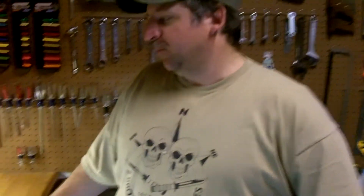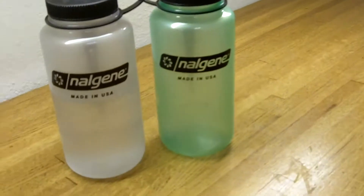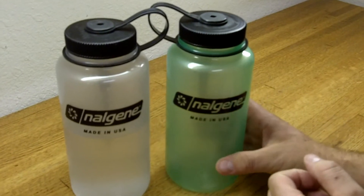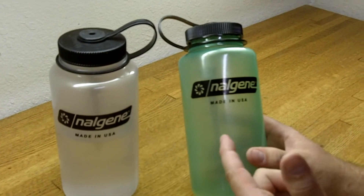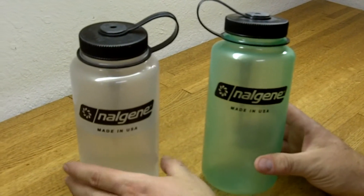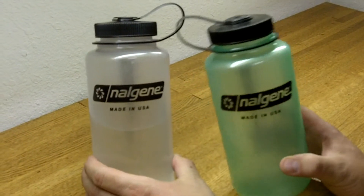Hey, Jack here with Two Brothers Avengers. I've got a couple of cool Nalgene bottles here that we've had for quite a while actually. We've been using these a lot because we wanted to see how they work before we did a video on them. They actually glow in the dark — this one glows a light green and this one glows a light blue, even though it just looks clear here.